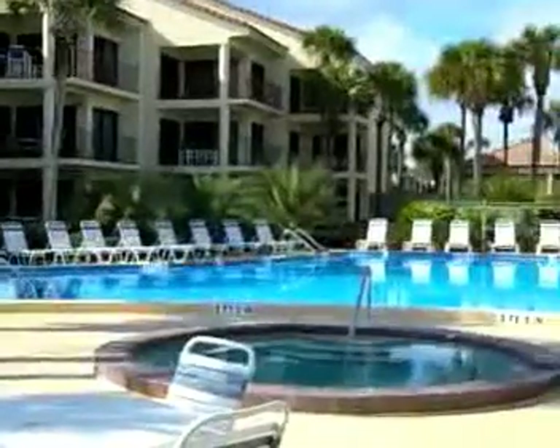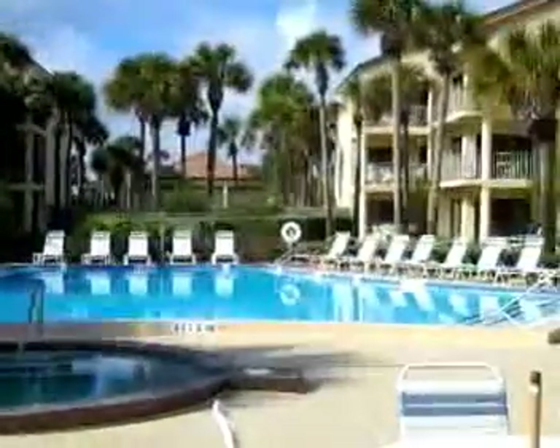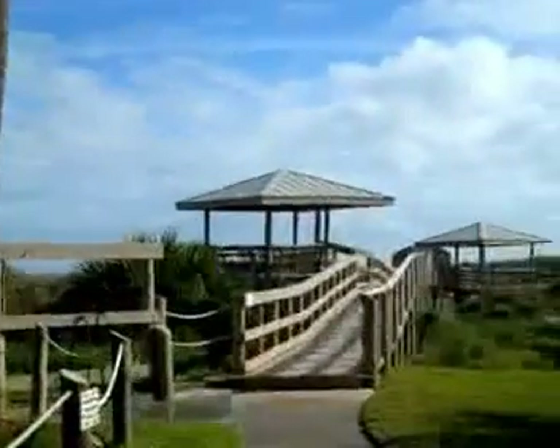Ocean Gallery is one of the finest resorts in St. Augustine Beach, featuring 5 pools, hot tubs, and a convenient beach walkover to the beautiful white sands of St. Augustine Beach.